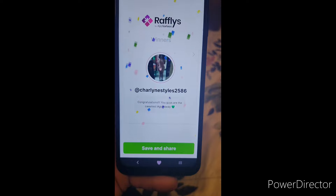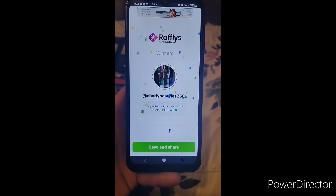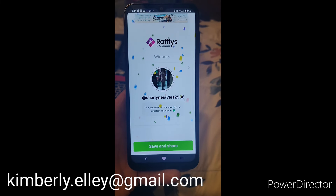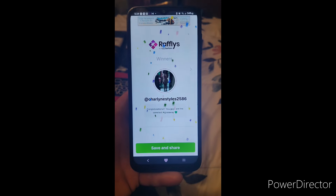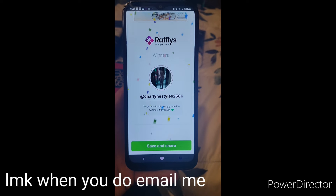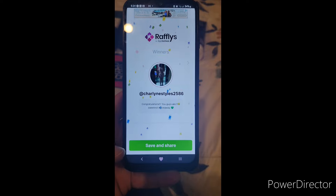The winner is Charlie Styles 2586, who commented: 'Congratulations you guys are the sweetest — hashtag giveaway.' Thank you so much, we really appreciate your love and support. Please hit me up at kimberly.ellie@gmail.com and send me your address so I can send out your goodies. You have until May 3rd — one week — to reach out. If you can't see this video for any reason, I'll have to choose another winner after the third. Congratulations and thank you all so much!